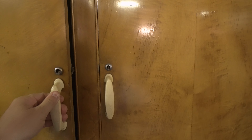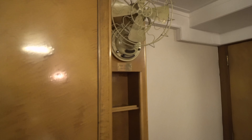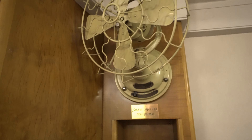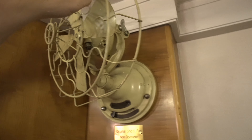I can't open this one and I don't want to try to pull on it. These are weird locks and I don't want to damage anything obviously.